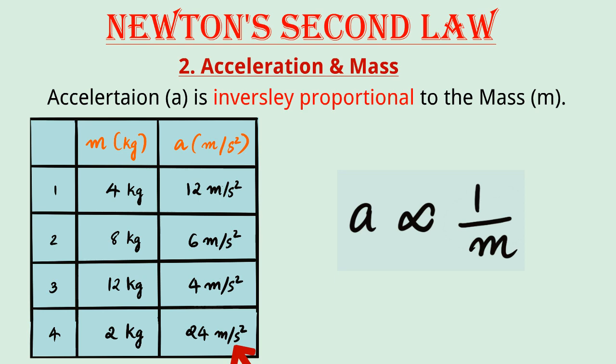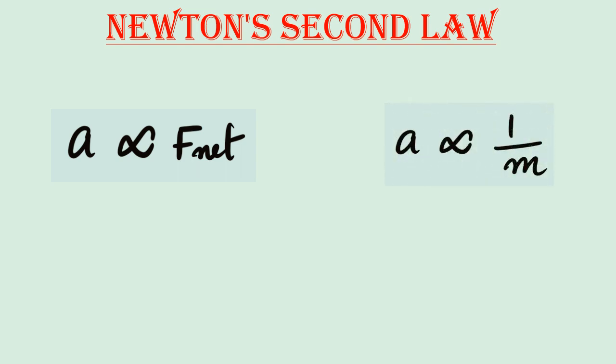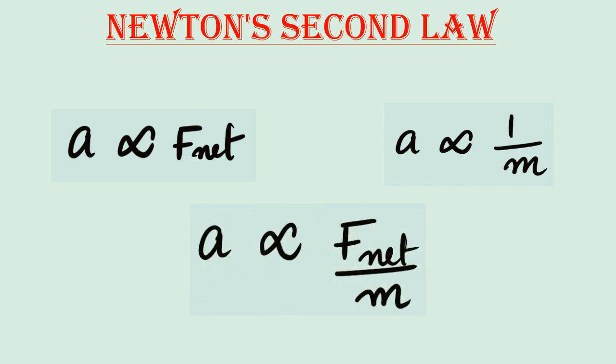So far, we have two proportionality statements: A ∝ F_net and A ∝ 1/m. By combining these two statements, we get the equation A ∝ F_net / m, where F_net is the net force and m is the mass.